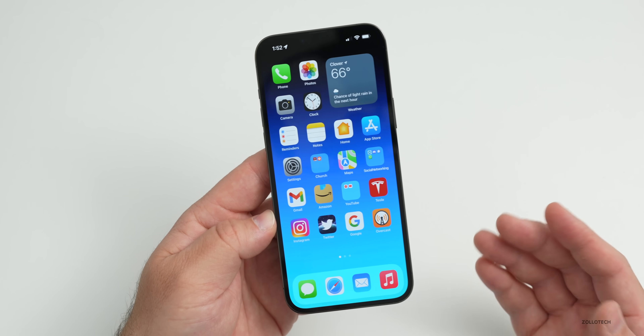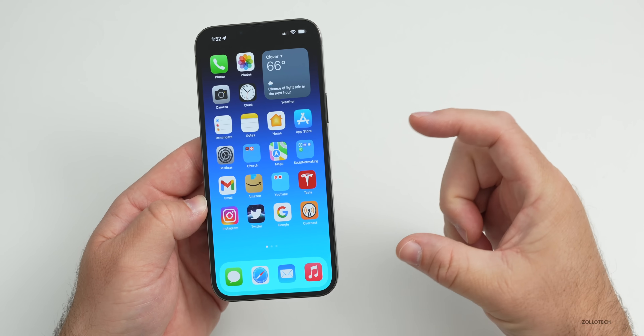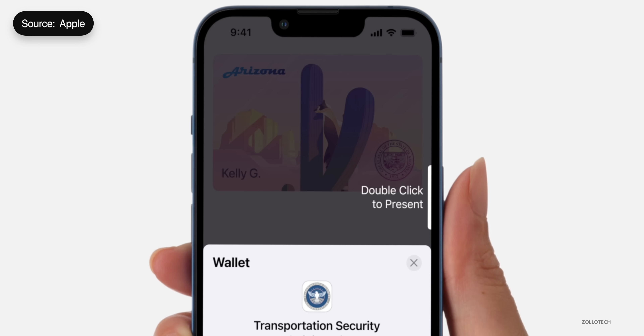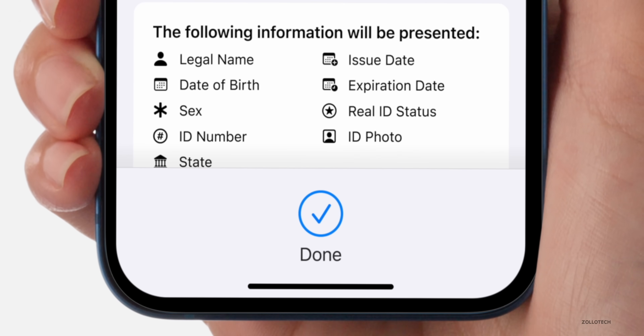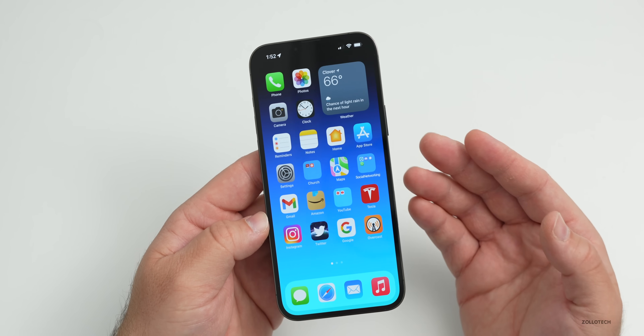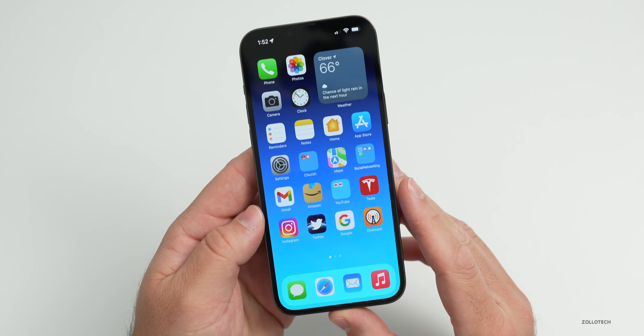The digital ID takes the place of your physical ID. Instead of carrying around a card, you walk up to a kiosk, tap your phone on it, then verify it's you — similar to Face ID or Touch ID — and you're good to go through that checkpoint.